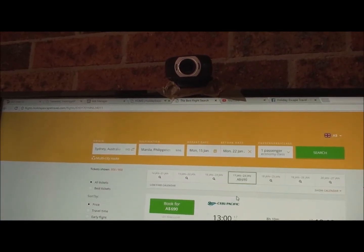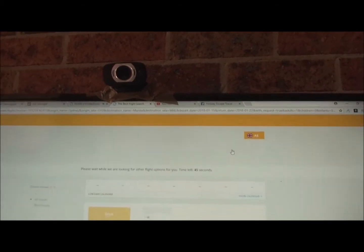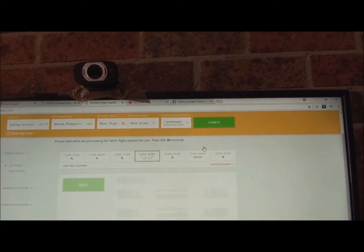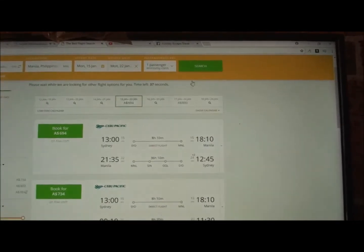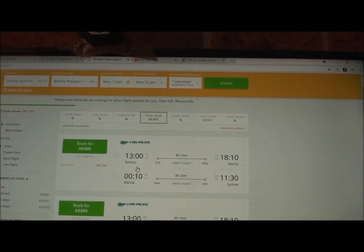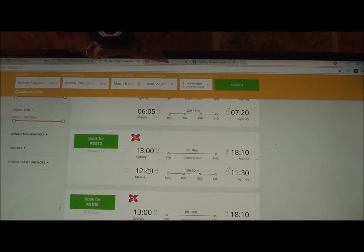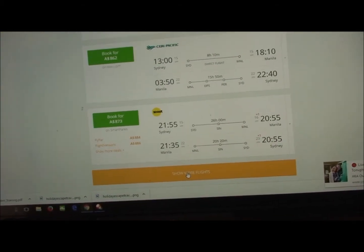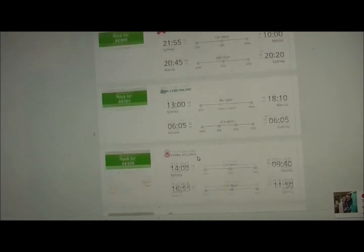On different days you can get flights quite a bit cheaper — it might just be a matter of shifting back a day or two. So you might go back to, say, the 15th to the 22nd of January, hit Search, and see what comes up. It's really just a matter of playing around and looking for your best flights. Those dates come out around similar prices.